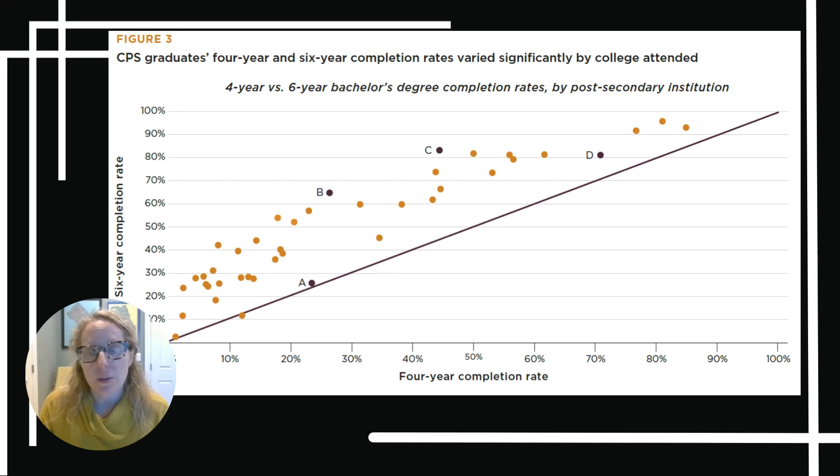If we look at C versus D, those are schools that have very similar six-year rates but really different four-year rates. The differences between these rates really highlight why it's so important for students and families to look at both the four-year and the six-year graduation rates when trying to understand college outcomes.